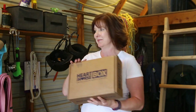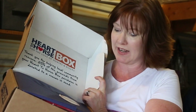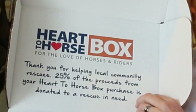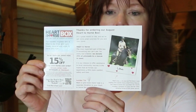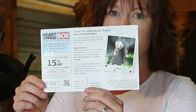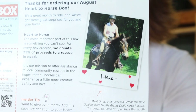This month my Heart to Horse box was packaged by Allie — thank you, Allie! On the inside of the box it says: "Thank you for helping local community rescues. 25% of the proceeds from your Heart to Horse box purchase is donated to a rescue in need." That's another reason why I really like the Heart to Horse box. This month the 25% proceeds are going to Gentle Giants Draft Horse Rescue, and the horse for the month is Linus — he's so cute!